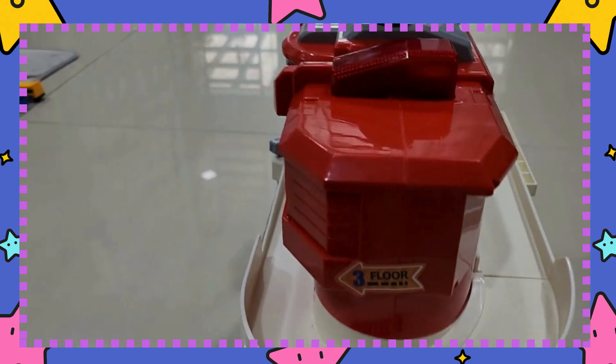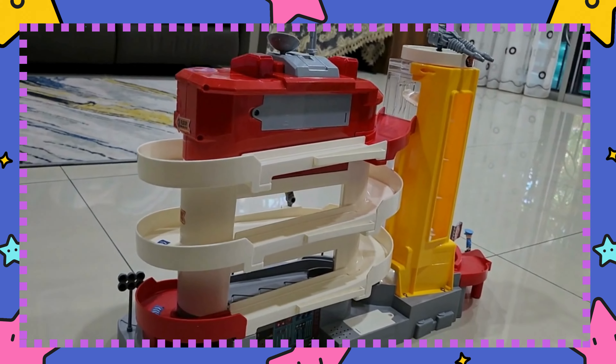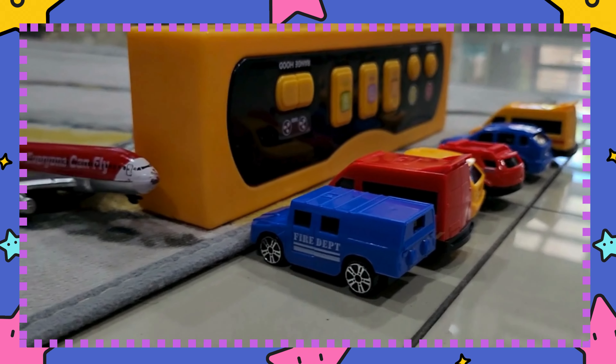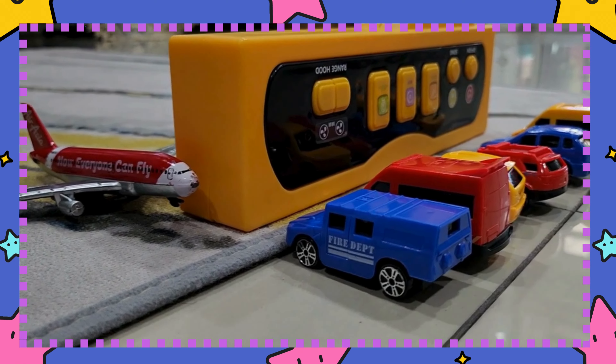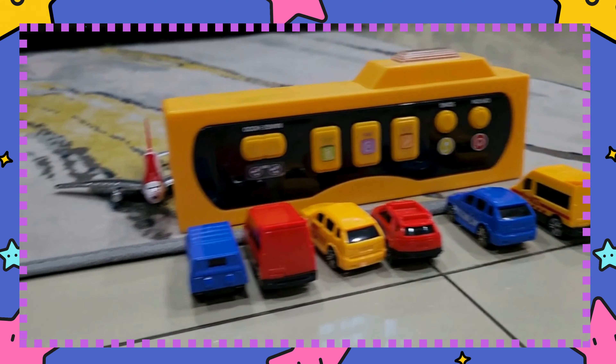Welcome to an exciting demonstration of a fully automatic parking system designed to inspire imagination. We'll follow six colorful cars as they navigate through a fully automated parking adventure.